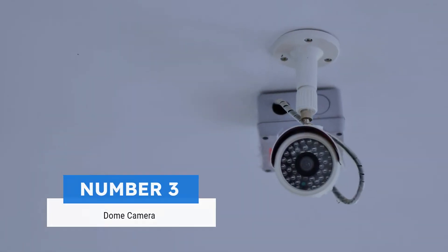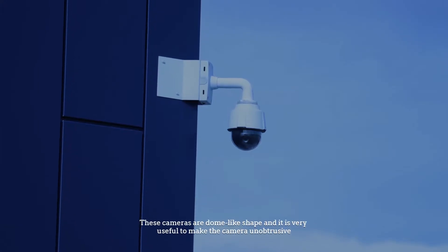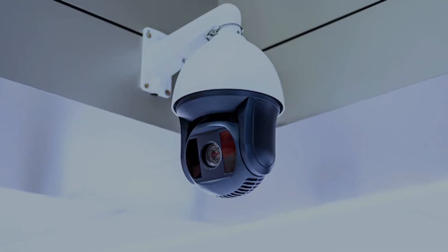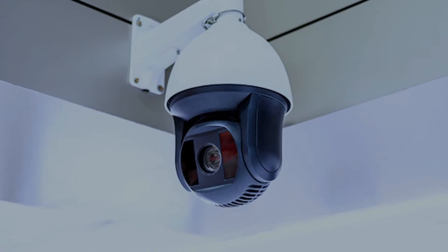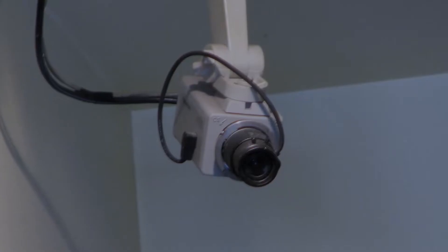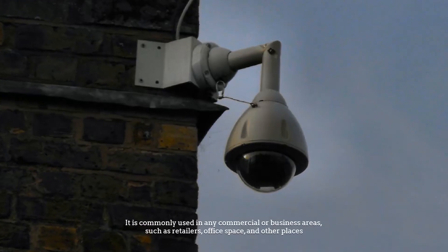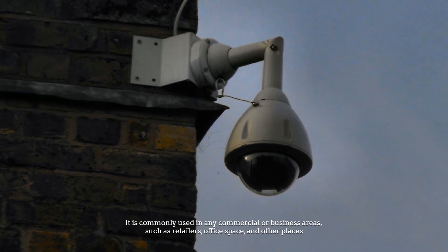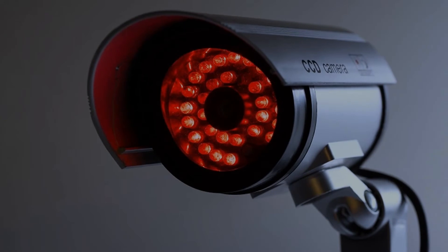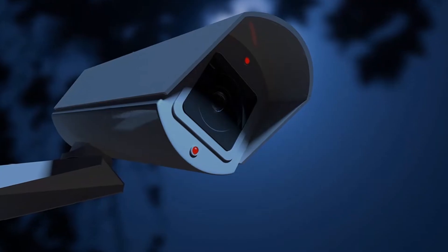Number three: dome camera. Dome cameras are also popular in Singapore. These cameras have a dome-like shape and are very useful for making the camera unobtrusive. Some dome units can spin the lens quickly — these are called speed domes. Dome cameras are useful to help you monitor any activities in your property and are commonly used in commercial or business areas such as retailers, office spaces, and other places.